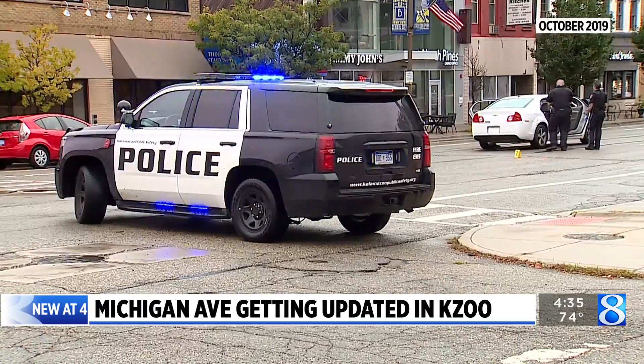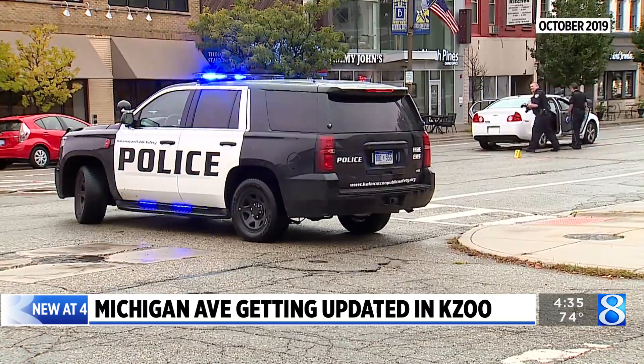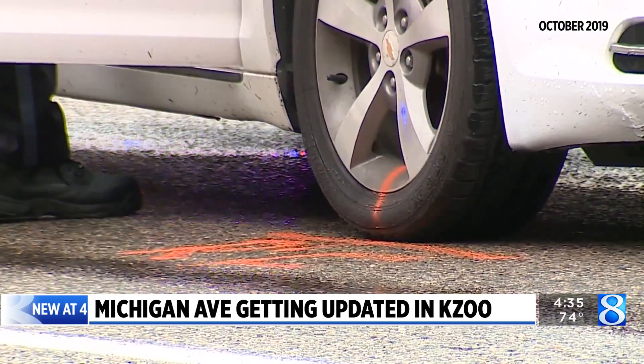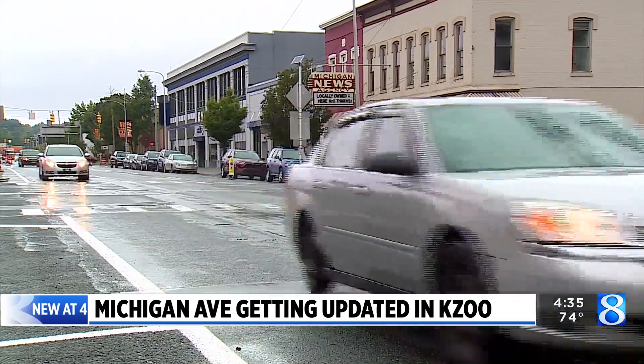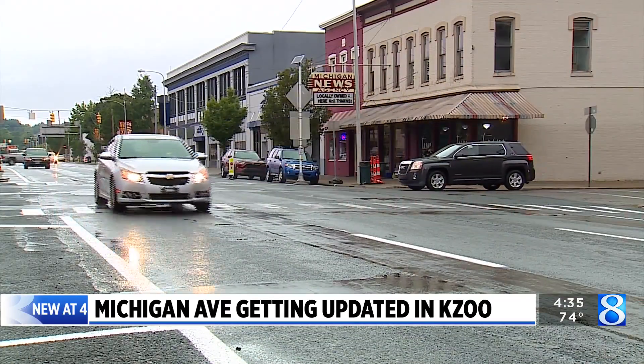According to city staff, 7% of all crashes over the last decade happened on Michigan and its counterpart on Kalamazoo Avenue, with both accounting for just 1.5% of the city's road network.